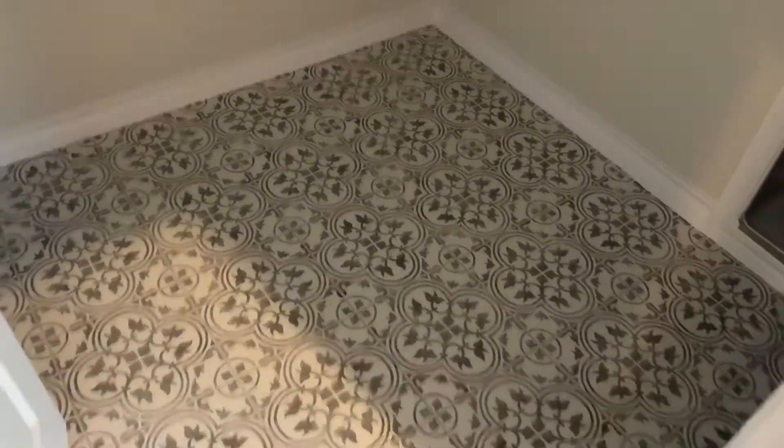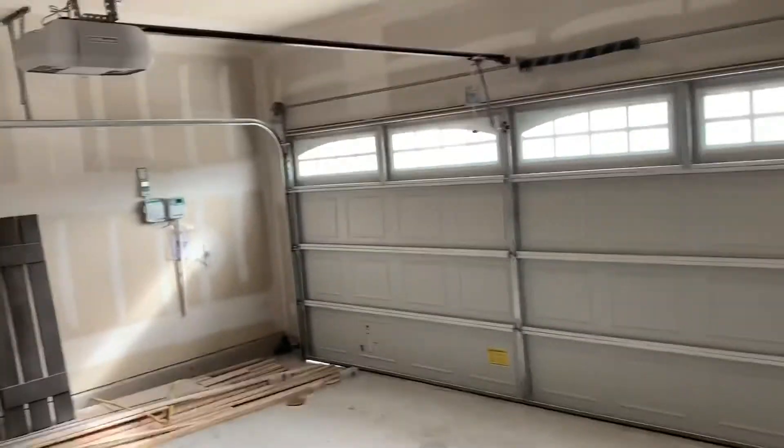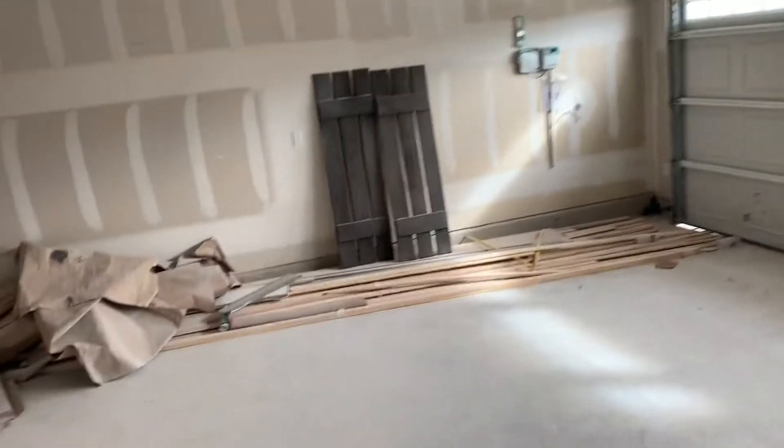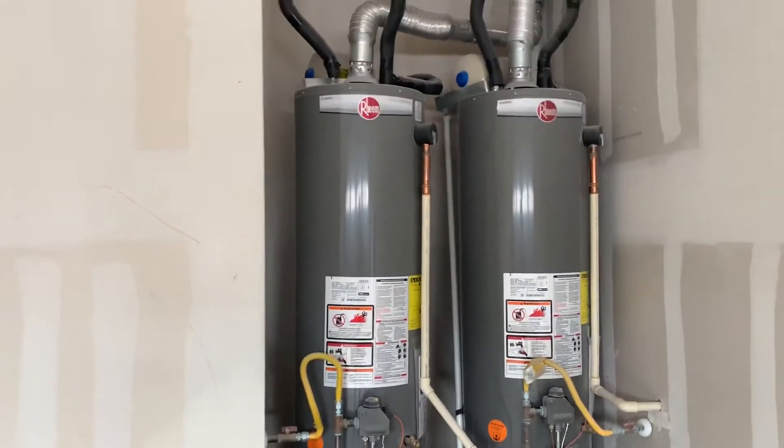Subway tile shower, very nice upgraded tile flooring in the laundry. Gray cabinets throughout the home. Two car garage, garage door opener, full sprinkler system, two 40-gallon water heaters.